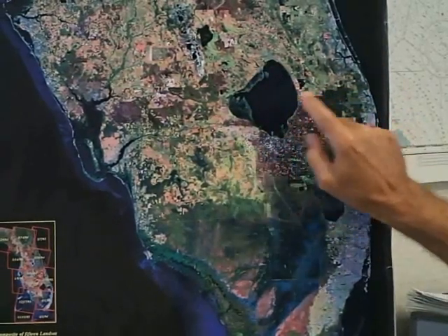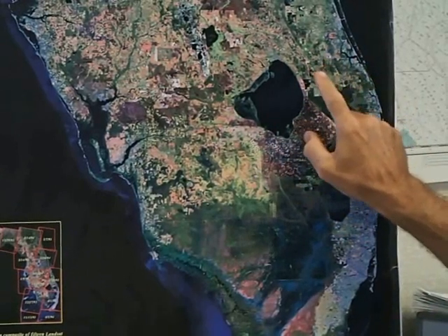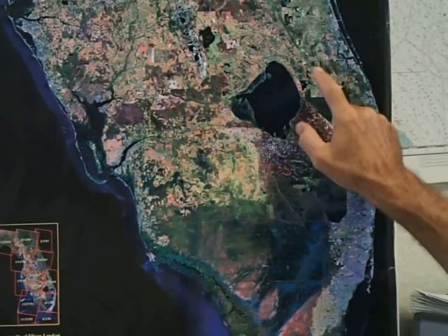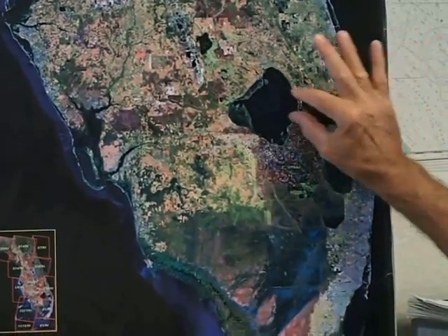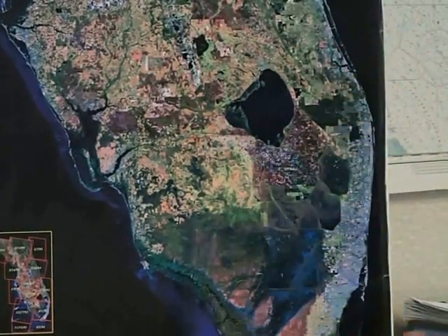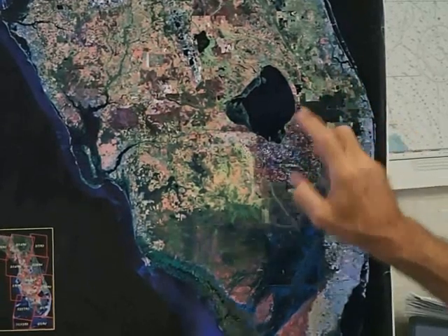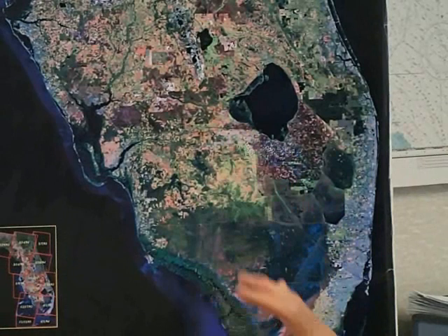Lake Okeechobee is connected to the St. Lucie Canal and the Caloosahatchee Canal to the west, which are the primary outlets from the lake. But in the St. Lucie watershed, the C23 and C24 canals — not connected to the lake — drain the upper basin for agriculture into the north fork of the St. Lucie. Along the C44, or St. Lucie Canal, another 116,000 acres of citrus land also drains into the canal. So even without lake discharges, we still have to deal with local agricultural runoff from our own watershed — primarily C23, C24, and the C44 basin — and we need to address all those different sub-basins upstream.